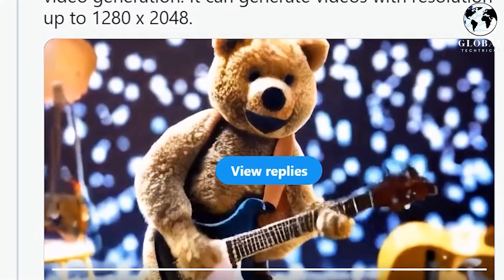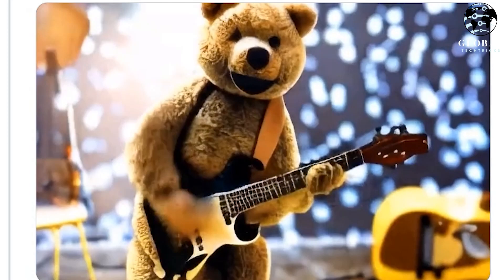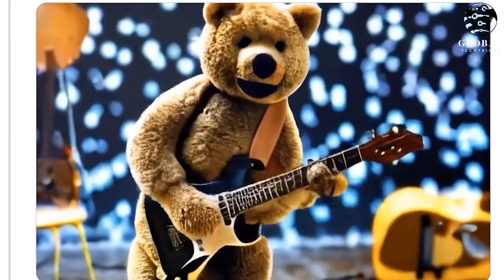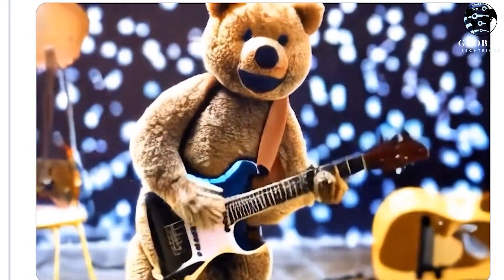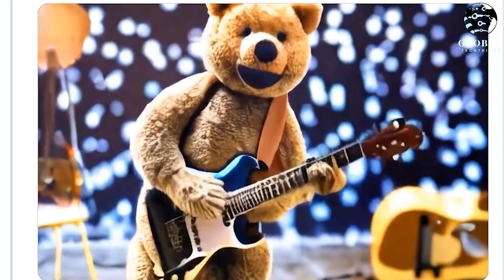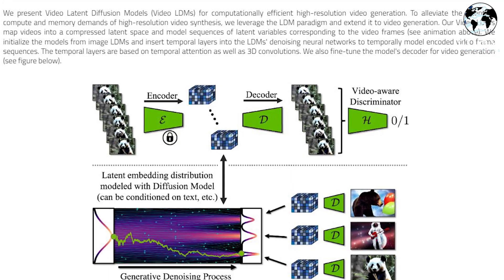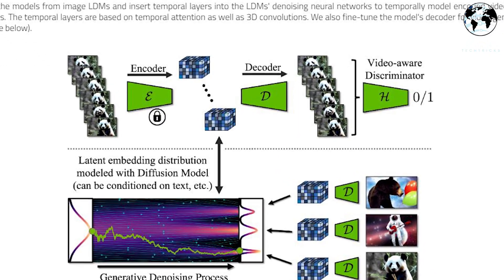Let's examine an example. The prompt given was: a teddy bear playing on the guitar in high-definition 4K. This particular example was marked as a favorite by the creators, and it's evident that the image generated is based on stable diffusion, which was employed to produce the video. It undeniably demonstrates the progress being made in the realm of AI-generated content.